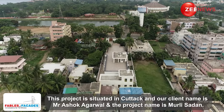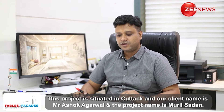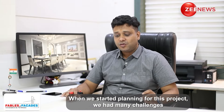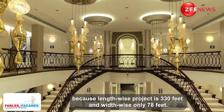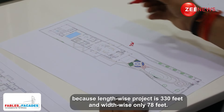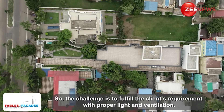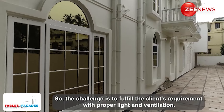This project is situated in Qatar. Our client's name is Mr. Ashok Agrawal. This project's name is Murli Sadan. When we started this project, there were many challenges. The lengthwise project is near about 330 feet and widthwise only 78 feet. Our challenge was to arrange proper light and ventilation for the entire project.